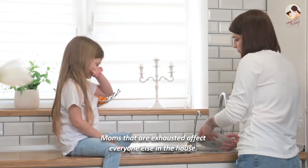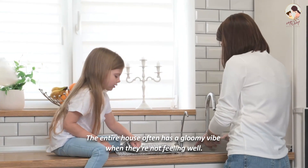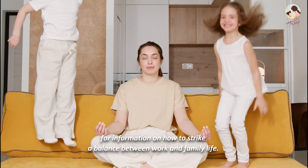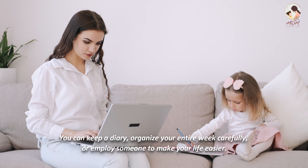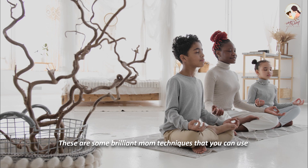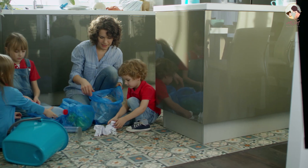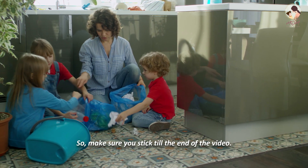Moms that are exhausted affect everyone else in the house. The entire house often has a gloomy vibe when they're not feeling well. There are several solutions if you keep looking for how to strike a balance between work and family life. You can keep a diary, organize your entire week carefully, or employ someone to make your life easier. In this video, we have brought you 10 time-saving hacks for moms, so make sure you stick till the end.